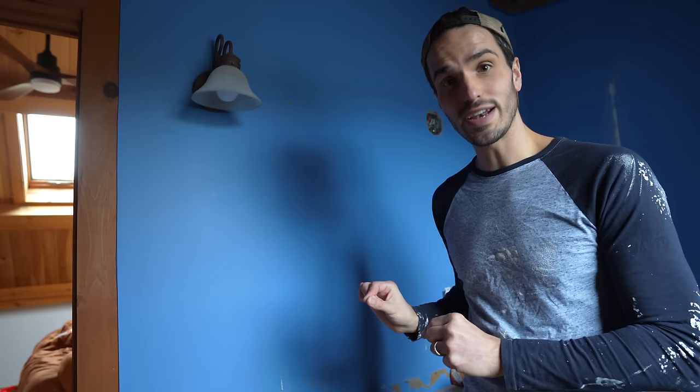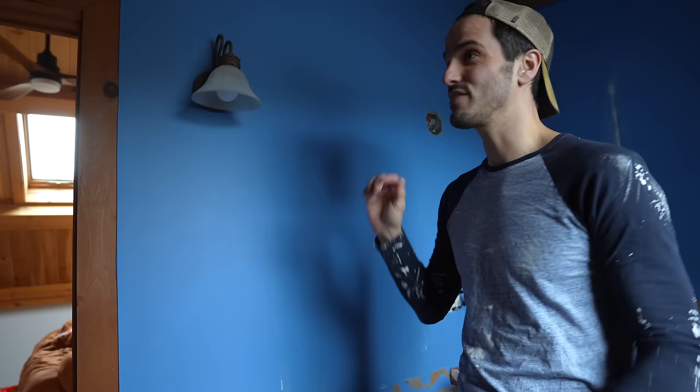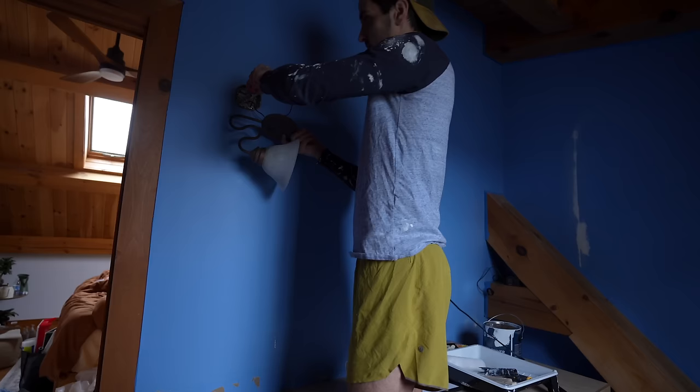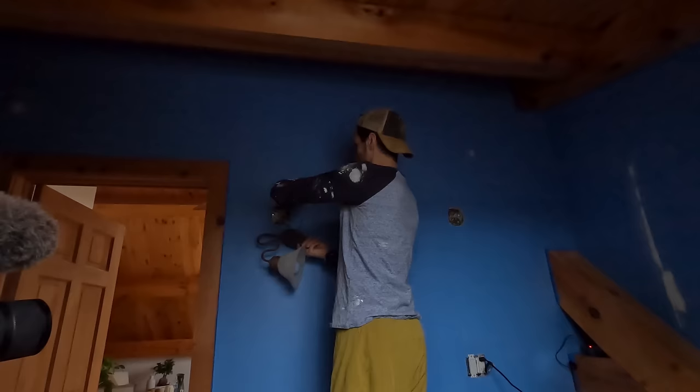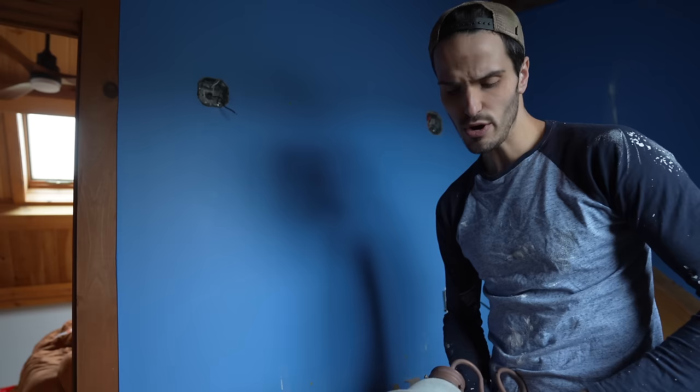Back at the cabin, before getting to painting, Todd took down the old light fixtures. The new ones have a smaller circumference where they attach to the wall, so leaving the old ones on would result in a blue ring around the new lights. With all the power turned off to avoid any shocks, Todd popped them off by hand — the electric screwdriver was left downstairs. The old fixtures will be donated to Habitat for Humanity if they're not reused.